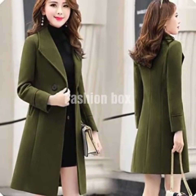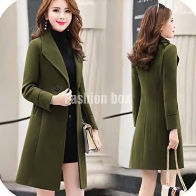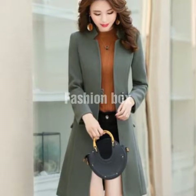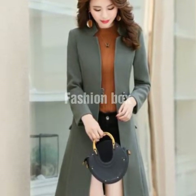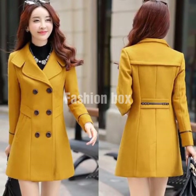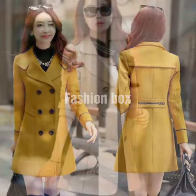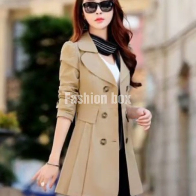Long coats for ladies, for girls. Latest and stylish coat designs for girls. Office wearing coats for girls. These designs are the latest designs of 2020. These designs are basically for university going and college going girls wearing long coats.